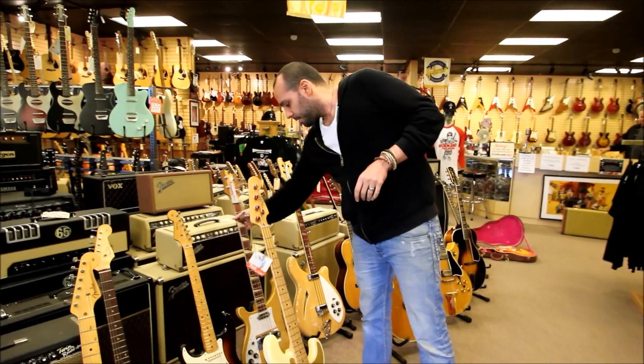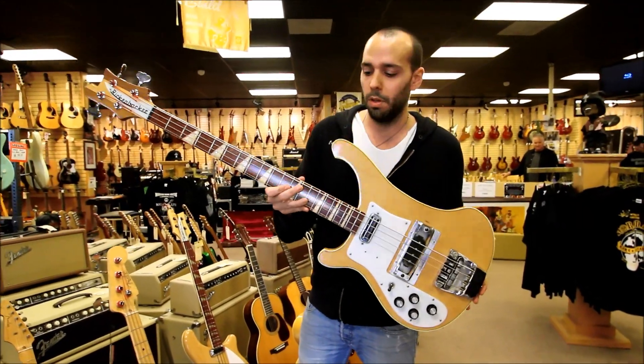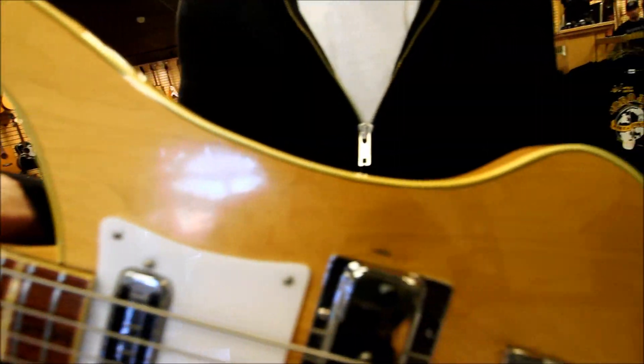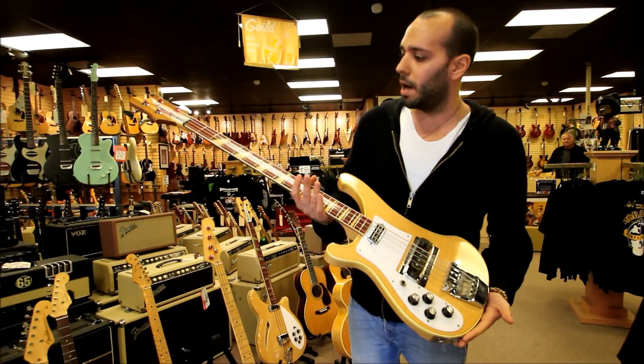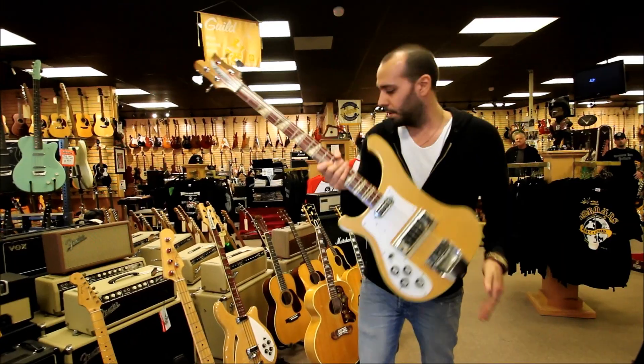More lefty stuff here. We've got a 1971 Rickenbacker 4001 in maple glow with — if you want to zoom in — the checkerboard binding. I think this is one of two that were made that year. There's not a lot of these. Paul McCartney's got one of them, and there are a few other ones floating around. And here's one for you right here.